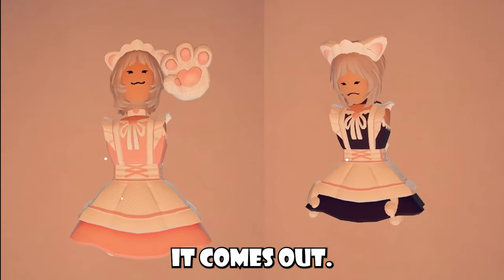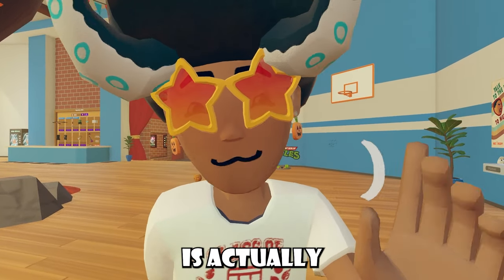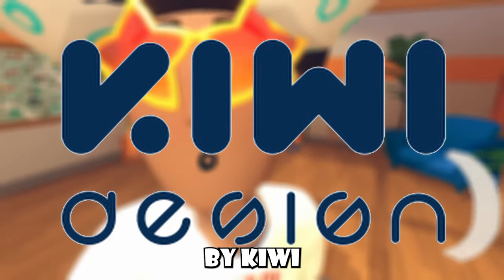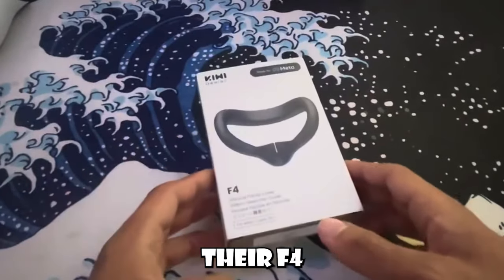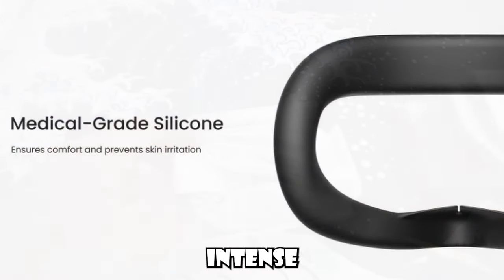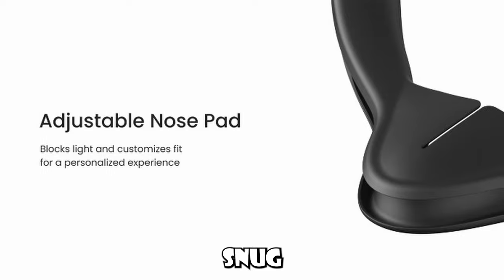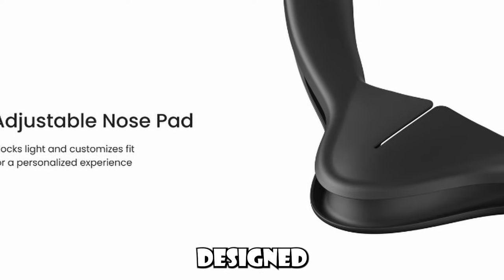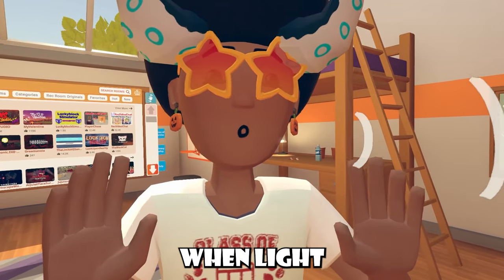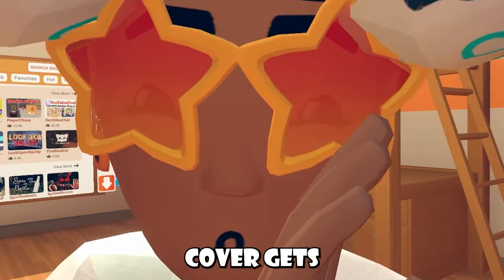We'll just wait and see when it comes out. But this video is actually sponsored. I am sponsored by Kiwi Design. Kiwi Design decided to give me their F4 silicone facial cover that comes with soft touch silicone for maximum comfort during intense gameplay. It's a flexible fit that adapts to different face shapes, and there's a snug contour and light blocking design for immersive experiences.